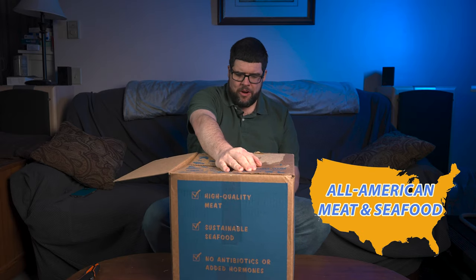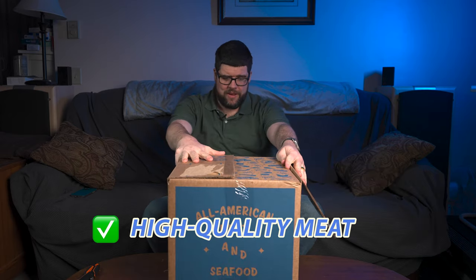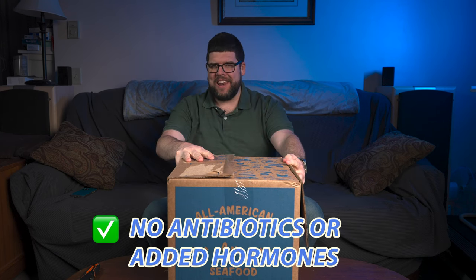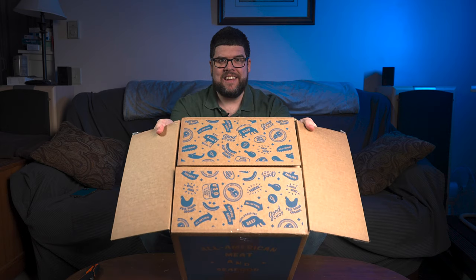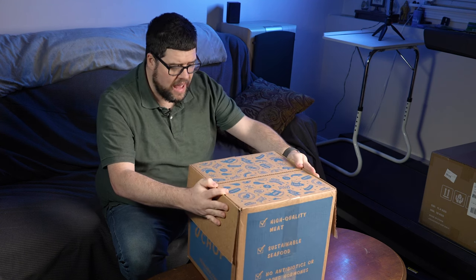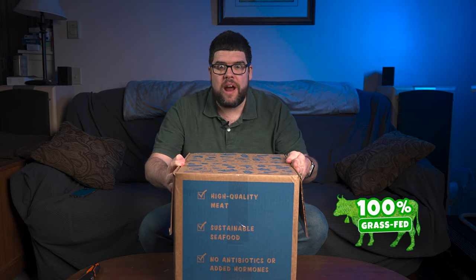Let's open up this box and see what we got. I love this box — I love the colors, I love the logo, it's on all sides. The side says 'All American Meat and Seafood,' high quality meat, sustainable seafood, and no antibiotics or added hormones. So I open up this flap here and the design just continues. So cool. 'Tendered, born and harvested in the United States. All natural. 100% grass-fed.'